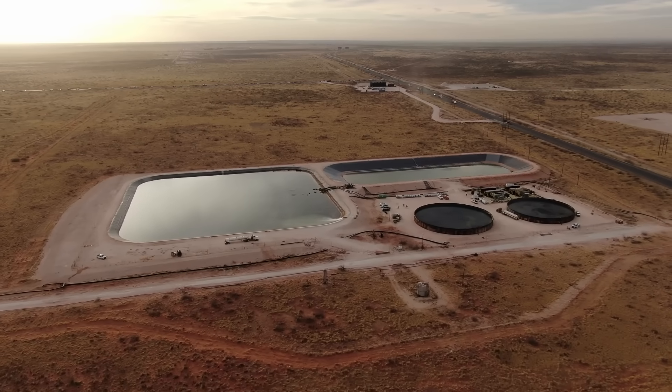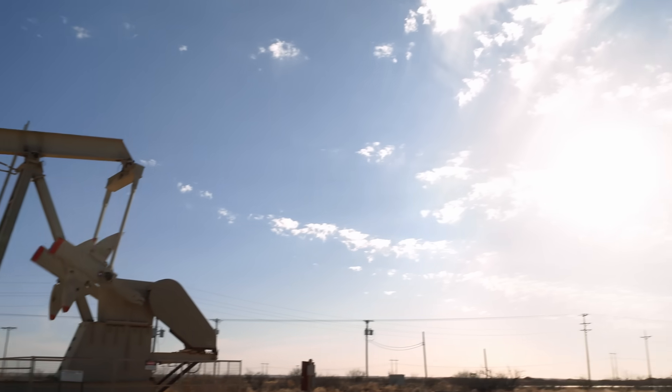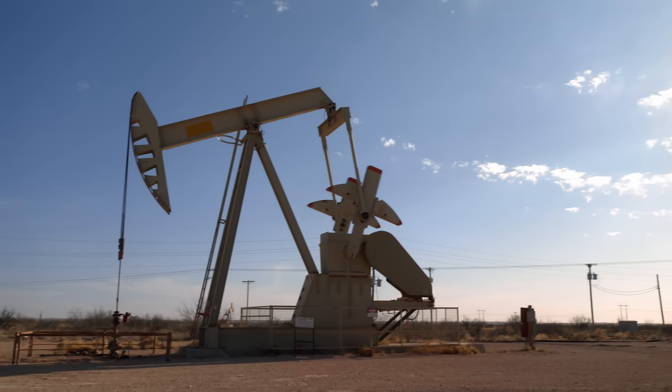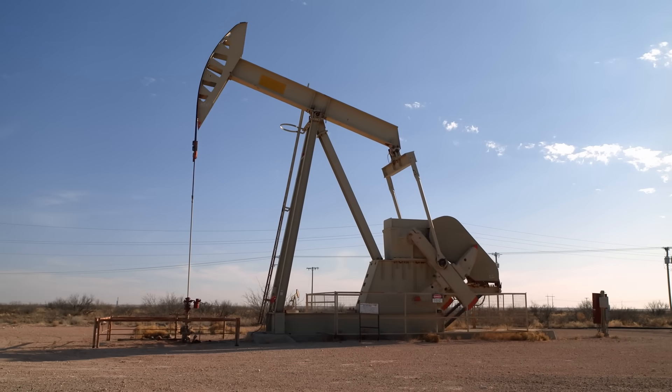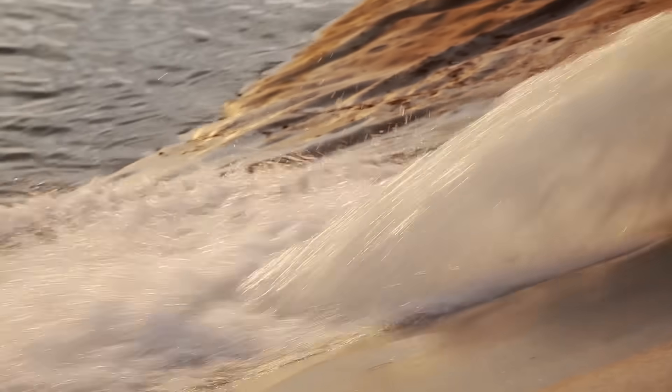You may have heard of fracking. It's the process where sand, water, and chemicals are injected underground at extremely high pressures to crack open rock layers in order to release oil or gas that is trapped inside. As you can imagine, fracking uses a lot of water.